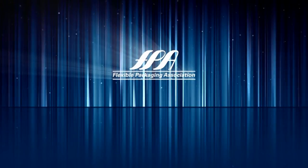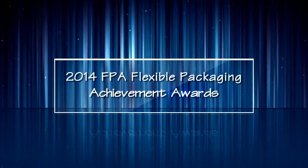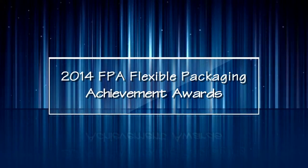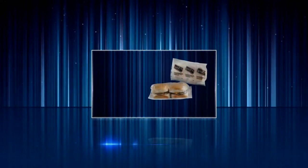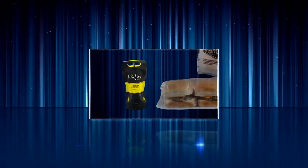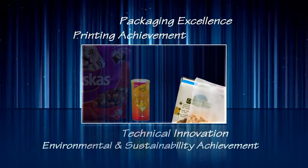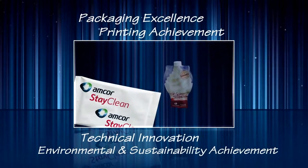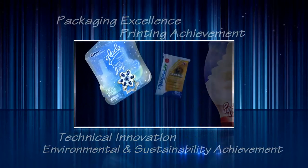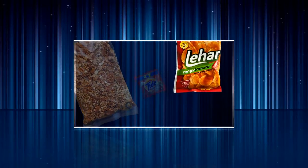Good evening ladies and gentlemen. The Flexible Packaging Association is proud to present the 2014 FPA Flexible Packaging Achievement Awards. Tonight, 22 outstanding flexible packages will receive achievement awards in packaging excellence, printing achievement, technical innovation, and environmental and sustainability achievement. These winning entries feature exceptional flexible packaging solutions that meet consumer expectations and needs through advancements in materials, graphics, structure and sustainability.